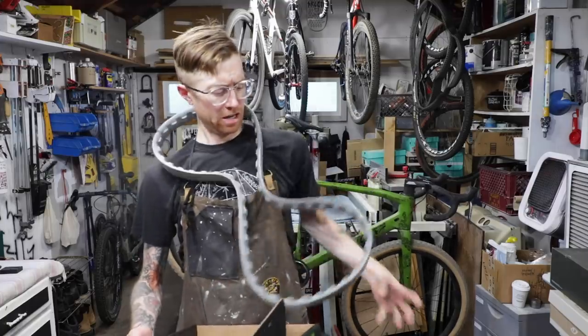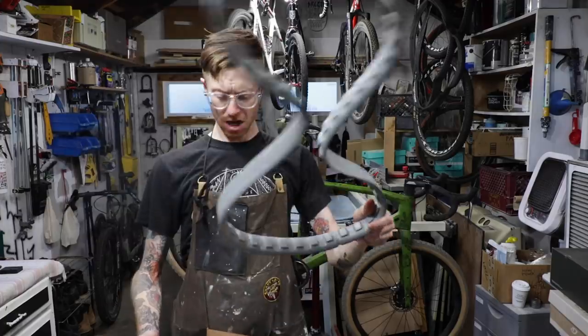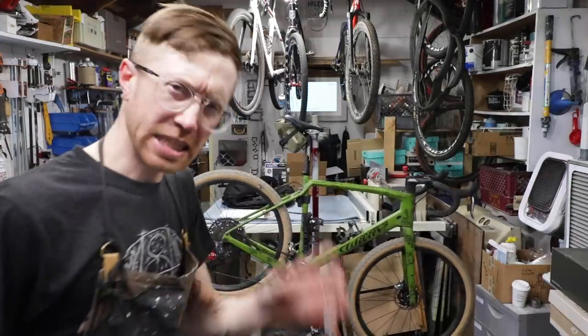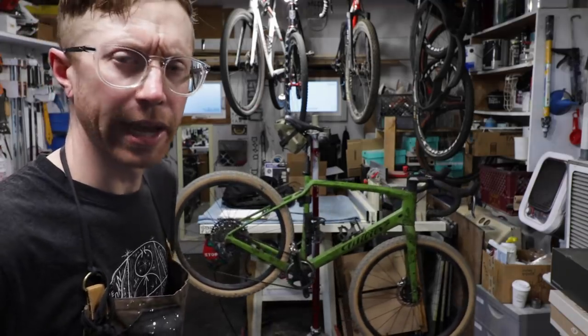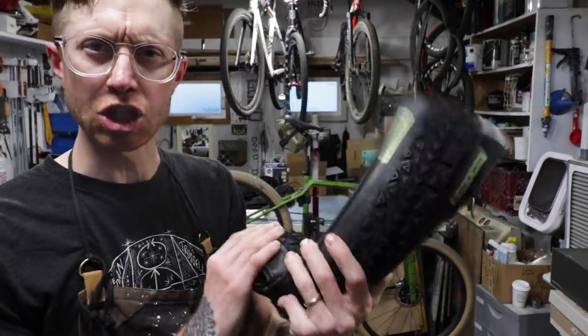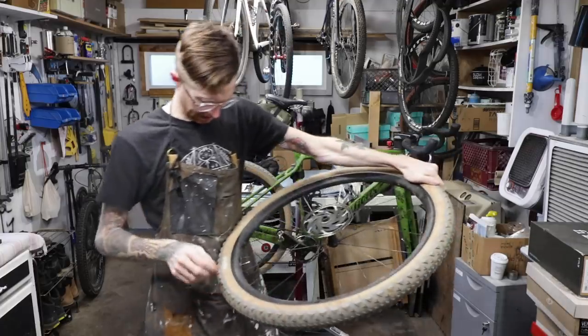This is what all the hype is about, huh? It's just a foam insert-y sort of thing. Okay, I'm open to it. I'm definitely a little sad to see the gray tires go, but all things come to an end. I just think this black is gonna look so good because there's already black. Man, there's still sealant in this — you think I can save it?